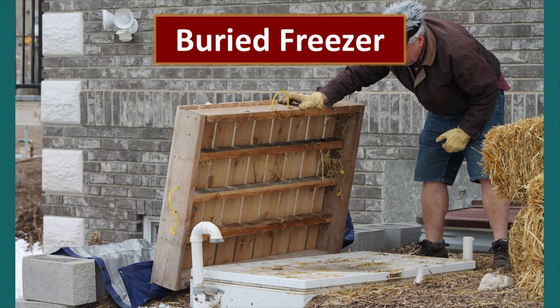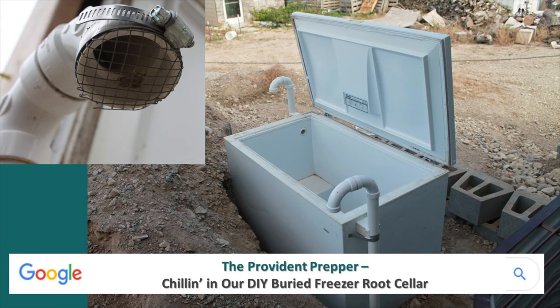Here you can see our buried freezer root cellar — there's a post that talks about this. This has been an amazing tool for us to overwinter beets, potatoes, and carrots. It works so well that we are planning to build another one; we have acquired our freezer and now we just need to dig. This is a picture from the construction process — you can see the gooseneck vents and the retaining wall that will come up on the back side to the level of the top of the freezer.